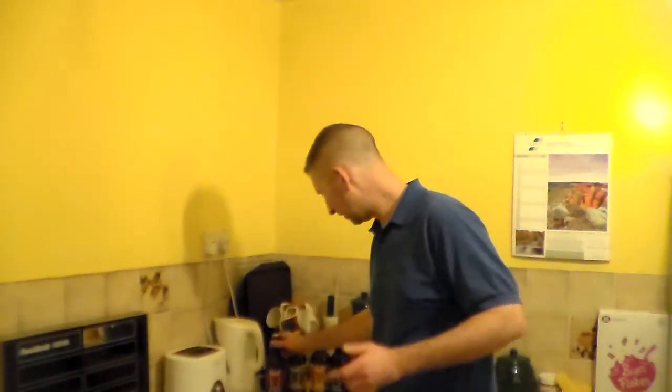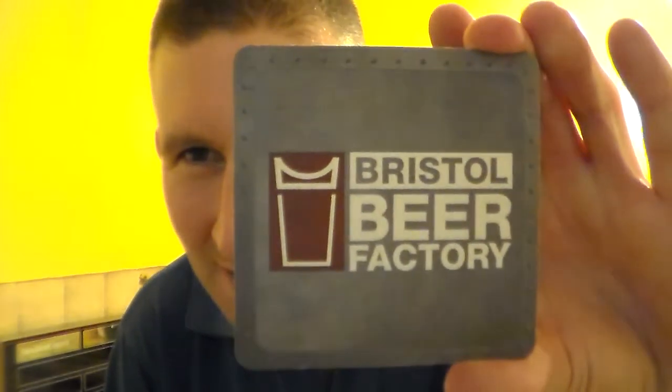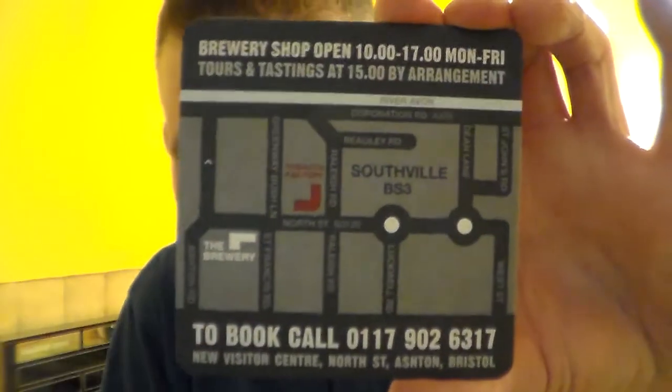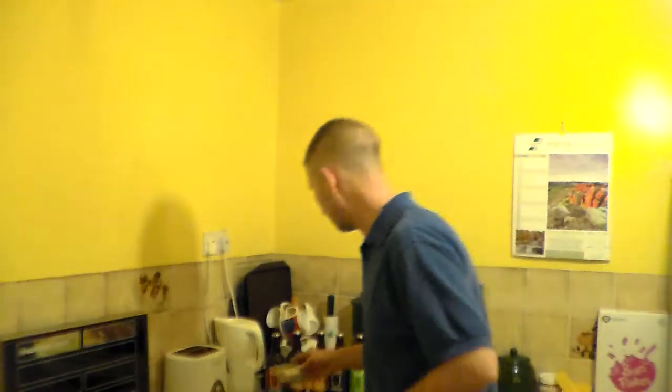Hello everybody, thank you for joining me. Not on review today, as you can probably guess by the title. I've been up today to the Bristol Beer Factory in Bristol. I've got some beer mats. I was working so I couldn't really go for a brewery tour or anything, but it was nice to go in there and chat with the head brewer.